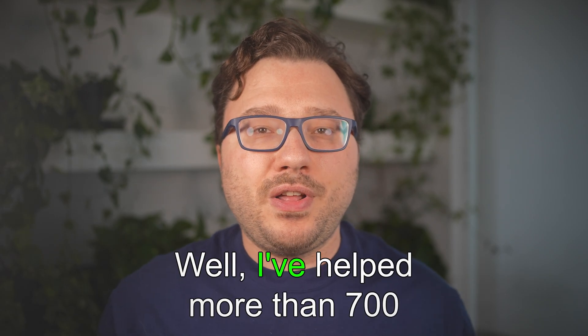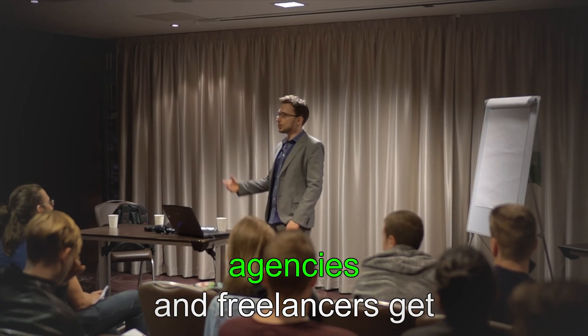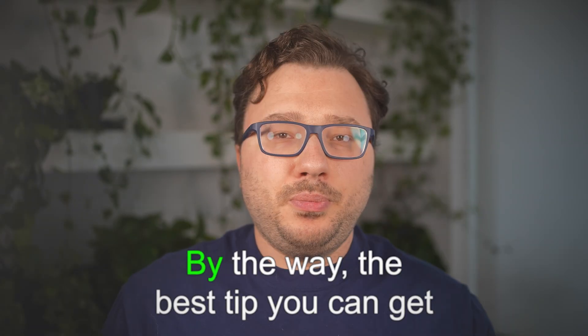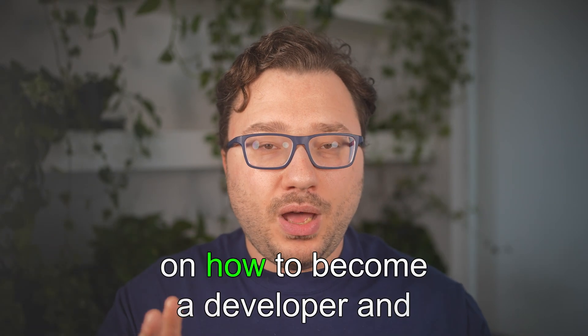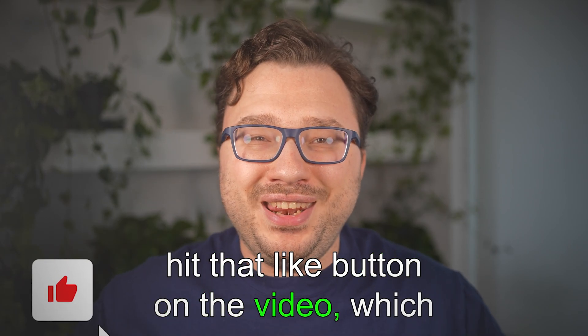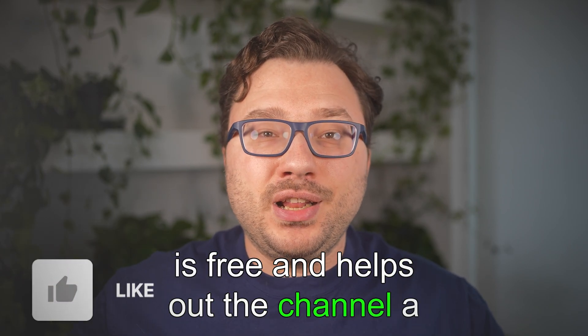So why listen to me in the first place? I've helped more than 700 agencies and freelancers get started and I've been in the industry for 15 years myself. By the way, the best tip you can get on how to become a web developer is to hit that like button on the video, which is free and helps out the channel a lot.